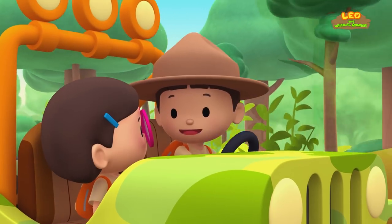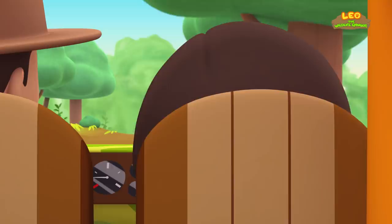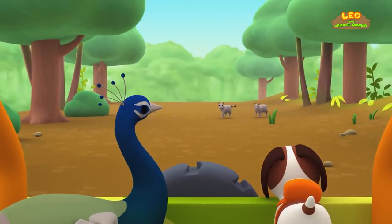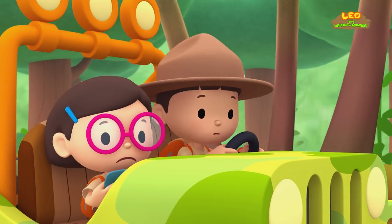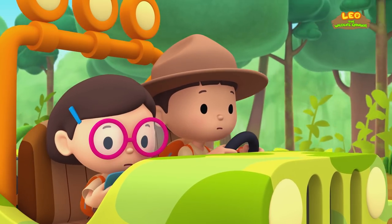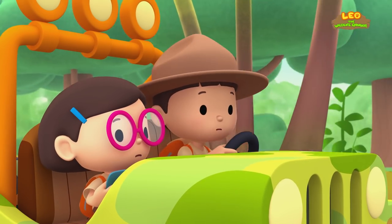With the jeep, we should get there in no time! What is it, Hero? Leo, it looks like some big cats are following us! They could be jungle cats, Katie! It says jungle cats are one of the peacock's predators — this means jungle cats hunt peacocks for food! Don't worry, Katie — we're safe in the jeep!